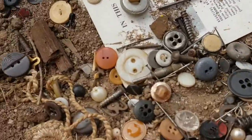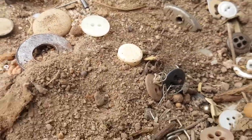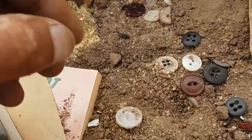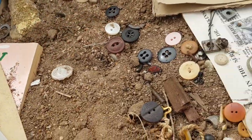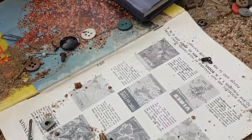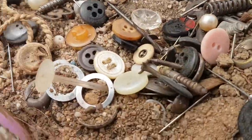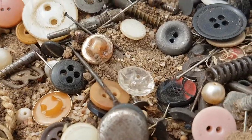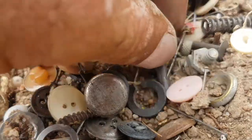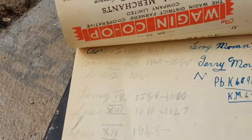Alright fellas, thanks for watching. I'll give you a picture of the buttons and pick through these to find the good ones — the rare ones, the embossed ones made out of metal mainly. Another pearl possibly, and another key. Alright fellas, it's time to go — see ya!